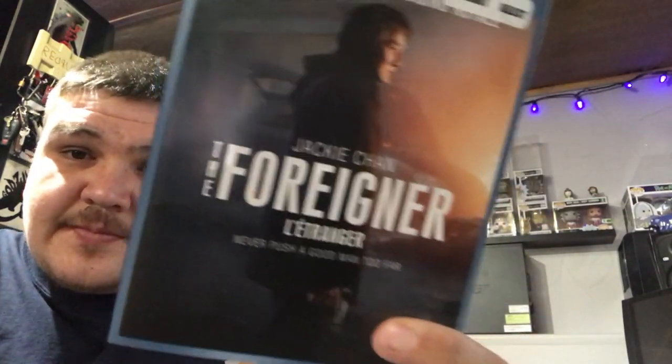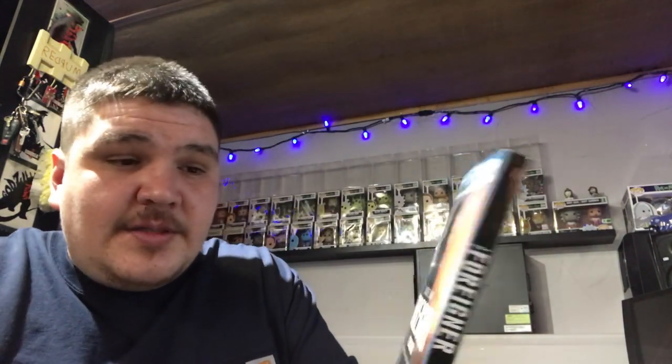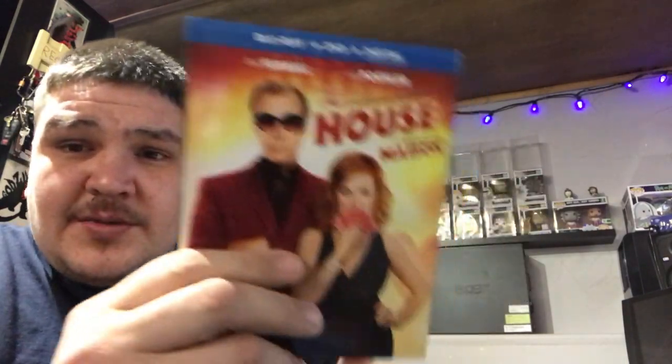Next up we got a Jackie Chan movie — The Foreigner. This one was a pretty good movie for Jackie Chan. A little stunt action — he's actually pretty good in this one, check it out. We got The House with Will Ferrell — this one's funny. They make like a casino in their house to fund their daughter's college fund.